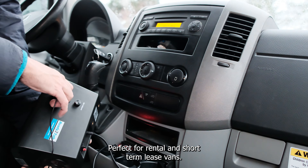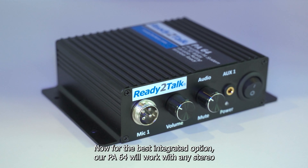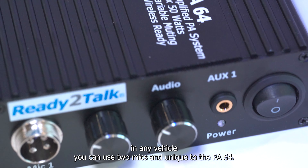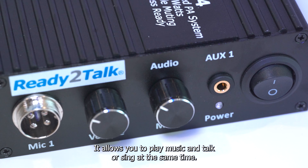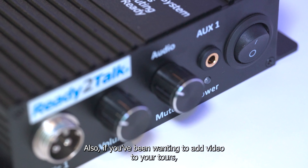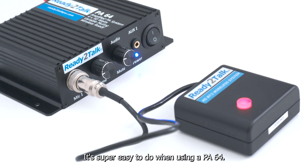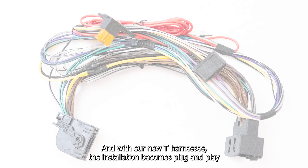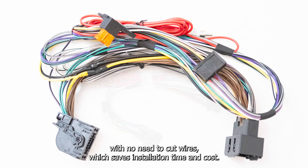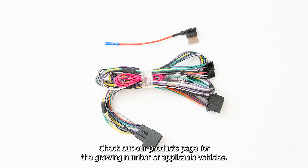Perfect for rental and short-term lease vans. Now for the best integrated option, our PA64 will work with any stereo in any vehicle. You can use two mics, and unique to the PA64, it allows you to play music and talk or sing at the same time — perfect for karaoke tours. Also, if you've been wanting to add video to your tours, you don't need to change your factory stereo. It's super easy to do when using a PA64 — just ask us how. And with our new T-harnesses, the installation becomes plug-and-play with no need to cut wires, which saves installation time and cost. Check out our products page for the growing number of applicable vehicles.